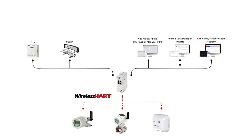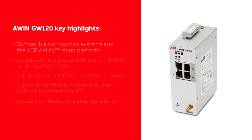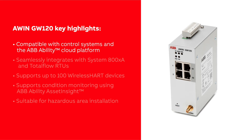The data from AWIN GW120 can also be collected using an edge gateway device like ABB Ability Edge Insight, which sends it to the ABB Ability Cloud Platform, at which point the data can be used for monitoring and optimization. AWIN GW120 is compatible with control systems and the ABB Ability Cloud Platform.